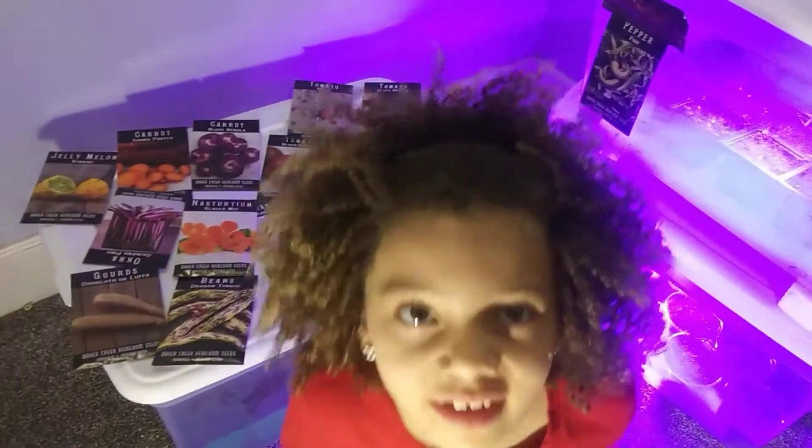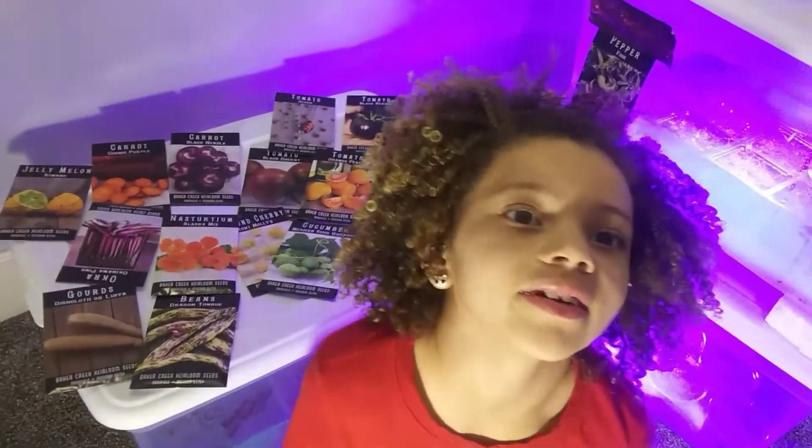Hello, this is Zeta. Welcome to my channel. It's all about gardening. I'm going to show you what kind of plants we're going to grow this year.